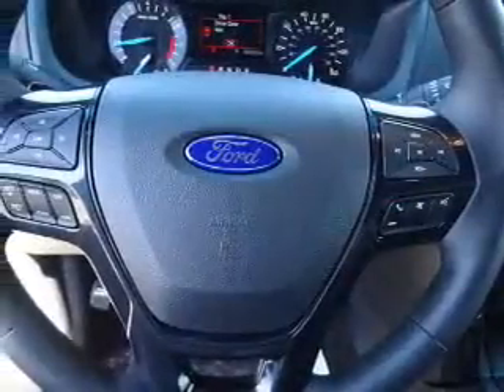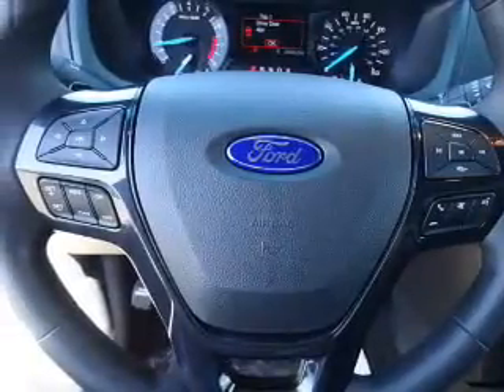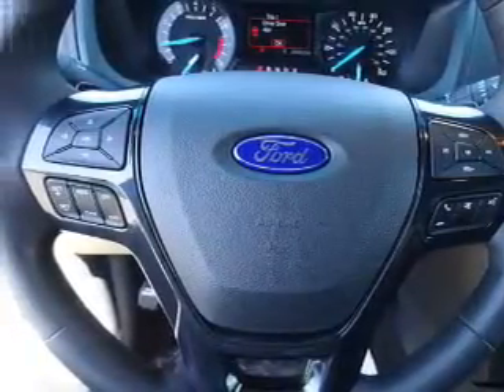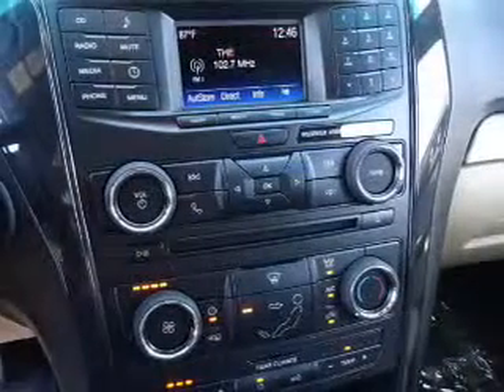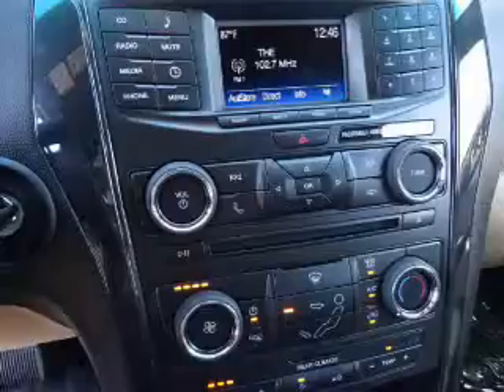Inside you'll find a third row seat, Bluetooth connectivity, Ford Sync voice activation, steering wheel controls, a premium sound system, a backup camera, curtain head airbags, front airbags, and side airbags.